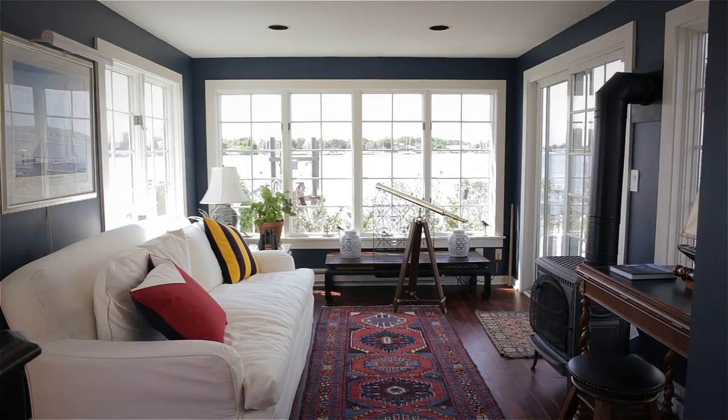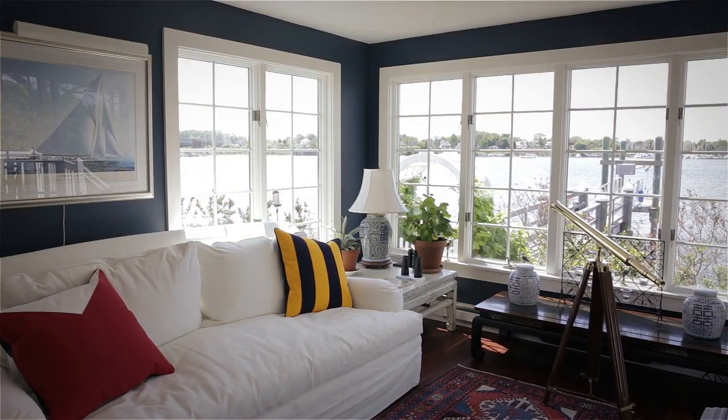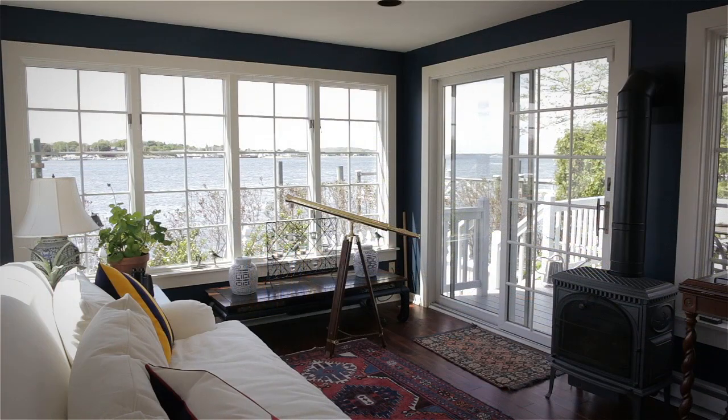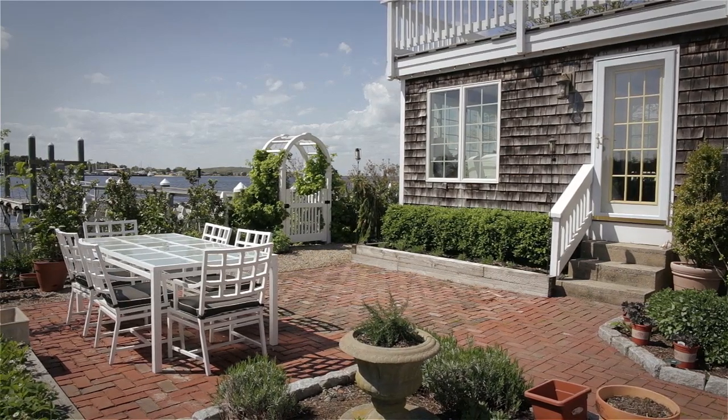From the kitchen, one enters a gorgeous sunroom affording panoramic views of the water. This bright entertaining space has a sliding door out to the deck while also offering walk-out access to a brick patio and enchanting garden area, perfect for outdoor entertaining.